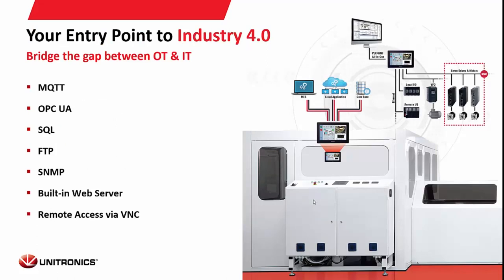The Unistream bridges the gap into Ethernet and SCADA control systems. With MQTT, OPC UA, SQL compatibility, you can send and receive files like Excel and CSV through file transfer protocol. It also supports SNMP and has a built-in web server — on a pro model you can bring up the web server by entering the Unistream's IP address, and it operates independently of the standard HMI. You also have the option for remote access via VNC to any of our controllers.